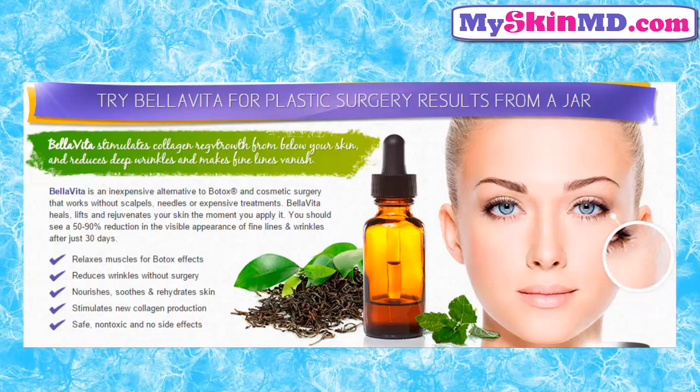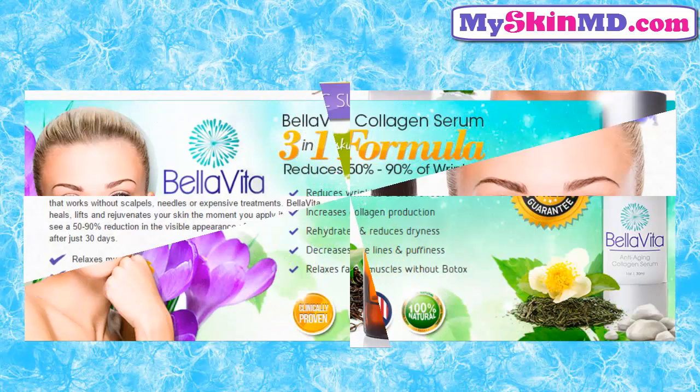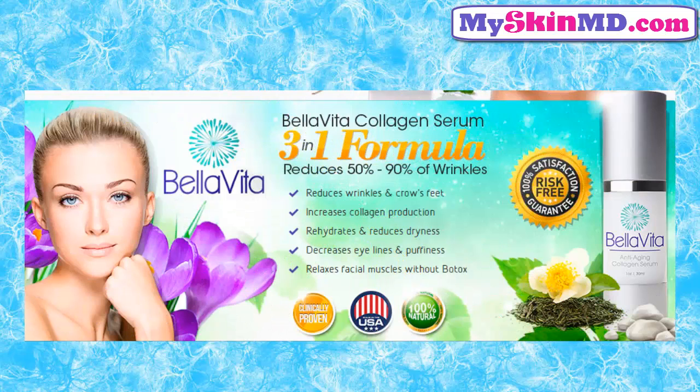Safe, non-toxic, and no side effects. Bellavita collagen serum three-in-one formula: reduces 50-90% of wrinkles, reduces wrinkles and crow's feet, increases collagen production, rehydrates and reduces dryness, decreases eye lines and puffiness, relaxes facial muscles without Botox.